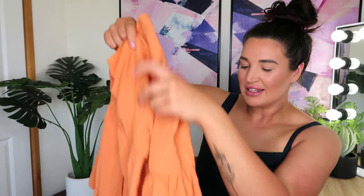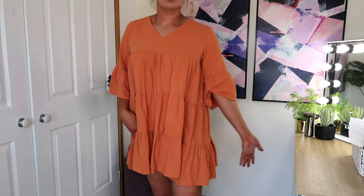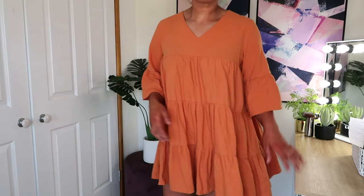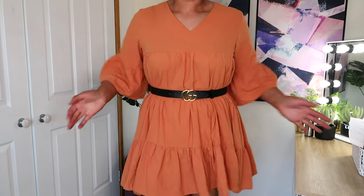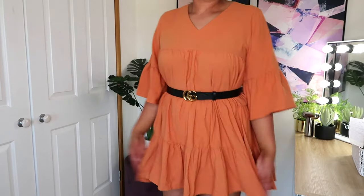I also bought the same dress-top in a different color — a really nice burnt orange. The quality, material, and stitching seem very much the same as the other top, so there's not really too much extra to say on this one. I think it would look really nice with tan or black accessories — belt, bag, shoes — and you could probably even wear a wedge or heeled shoe with this. Trying it on with the belt, I again think I like it with a little bit more shape, and could probably go with a slightly thicker belt.